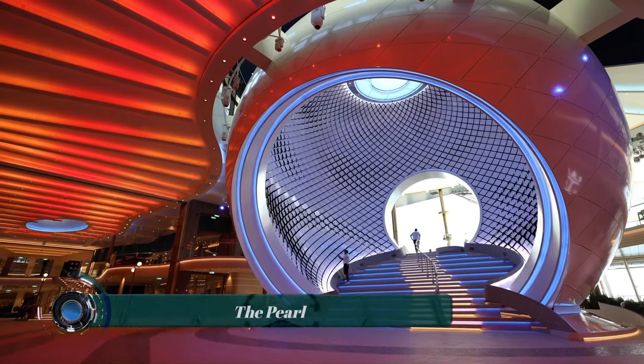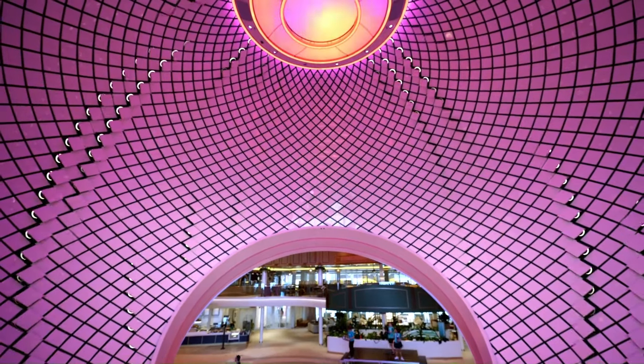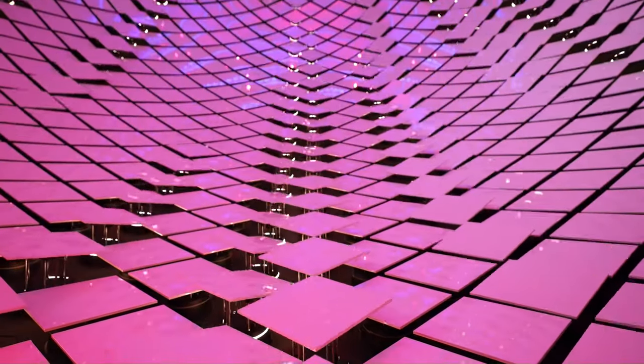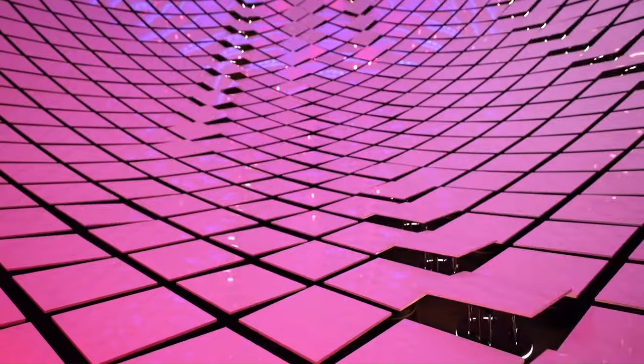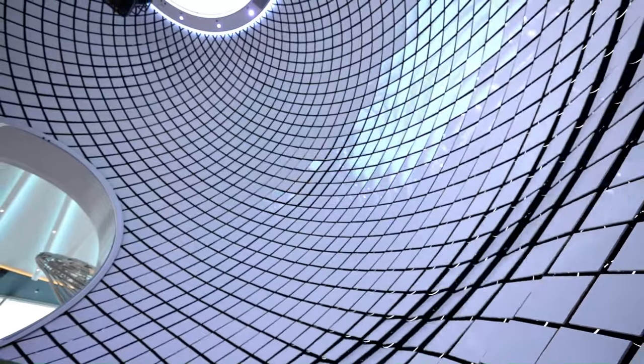The Pearl is a kinetic art sculpture conceived and created by the artist Breakfast. The sculpture is monumental in scale, spanning over 14 meters in height and boasting a diameter of 16 meters. It features nearly 3,000 computer-driven kinetic tiles, showcasing a stunning ability to capture the essence of the ocean.